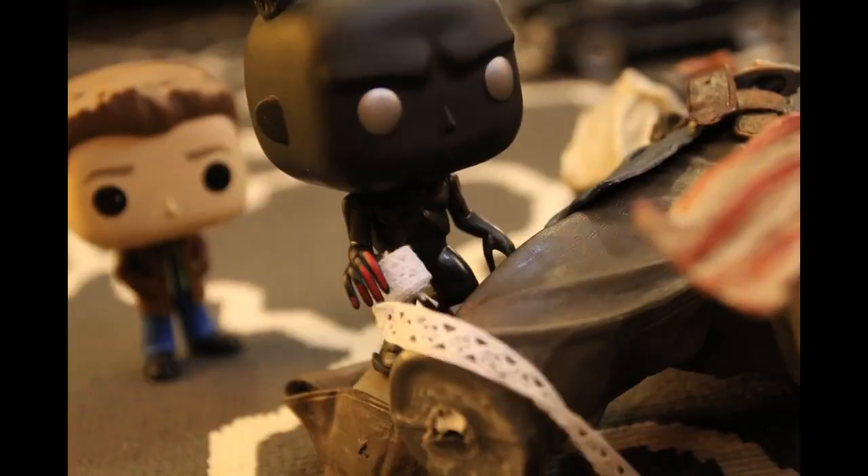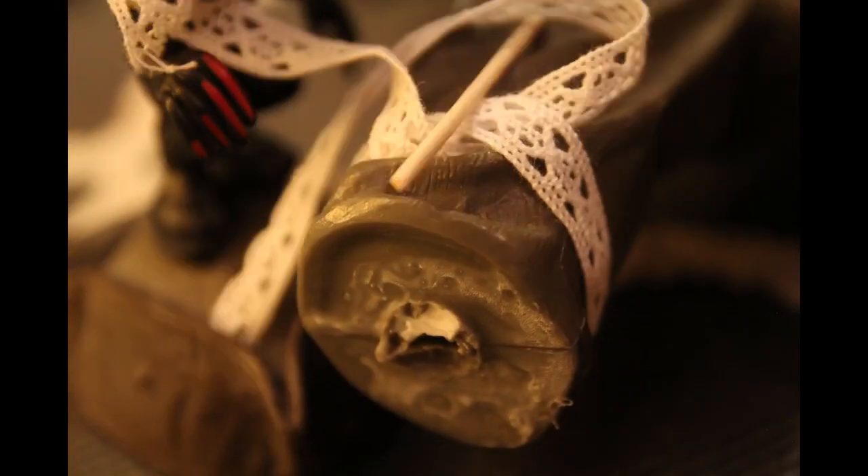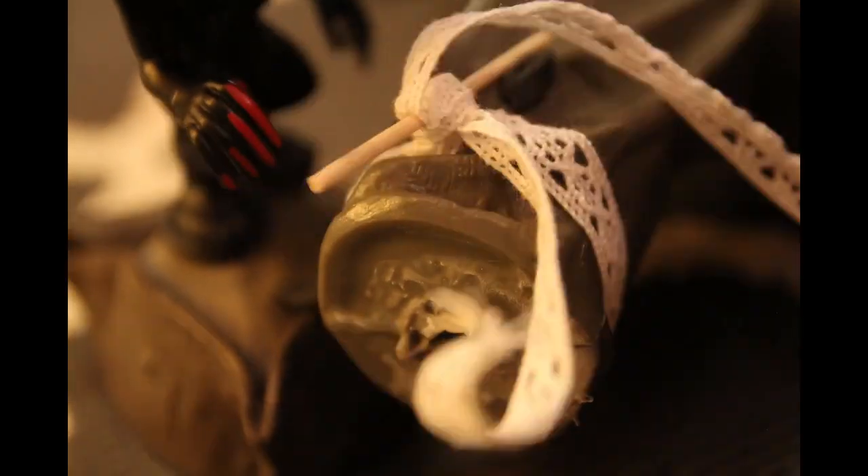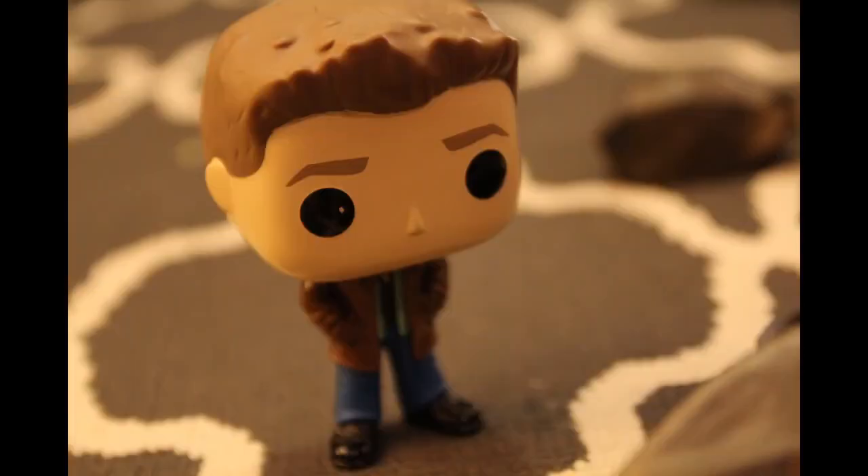First, assess the injury. Then, tie the bandage very tightly around the injured limb, place the stick on top of the knot, and turn to tighten the bandage further and stop the flow of blood. Hospitalize immediately.